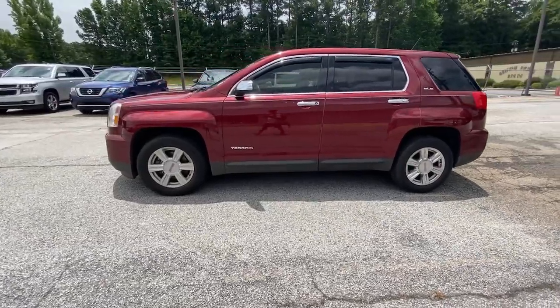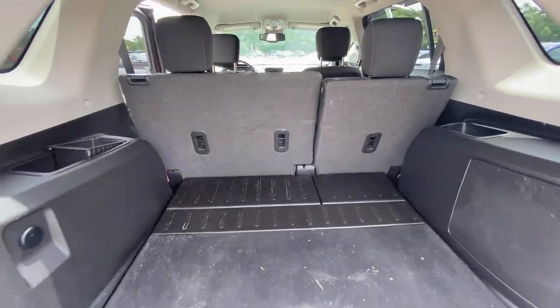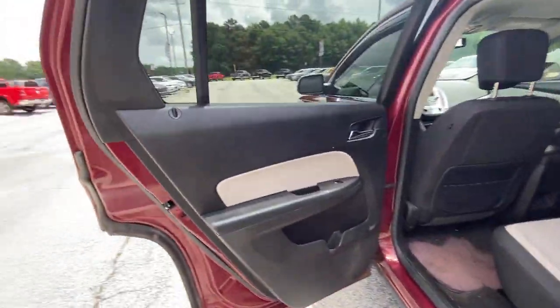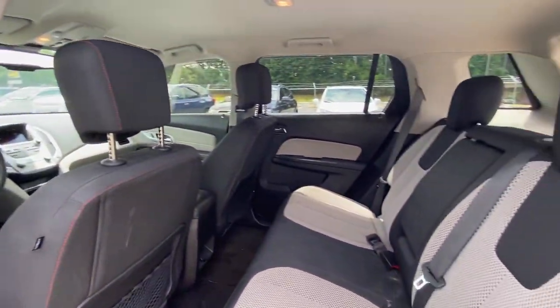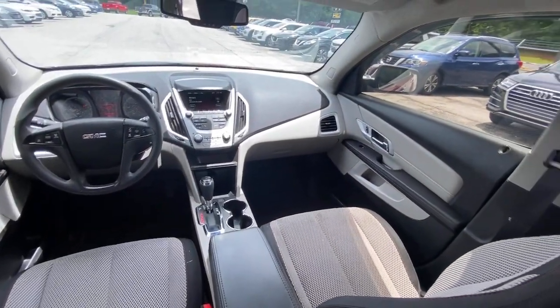The following are some of this vehicle's highlighted options: keyless entry, backup camera, heated mirrors, satellite radio, steering wheel audio controls, Bluetooth connection, aluminum wheels, Wi-Fi hotspot, stability control, and auto dimming rear view mirror.